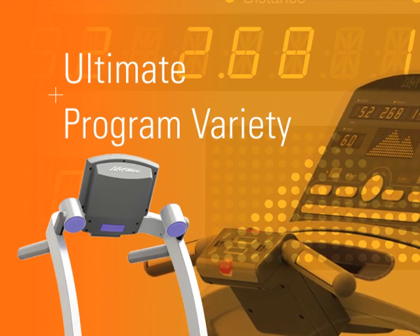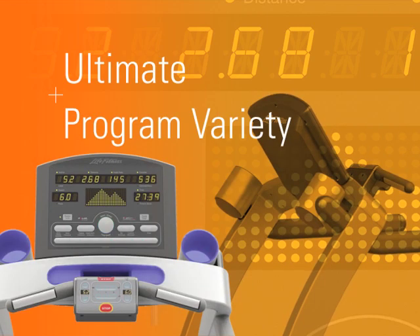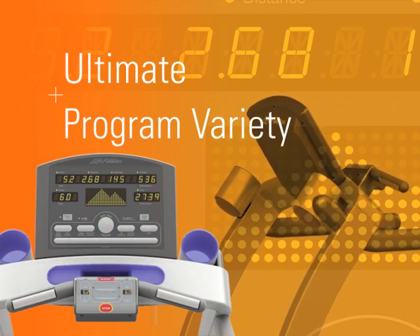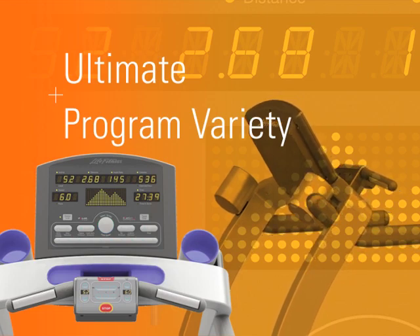Structure your workouts, determine your pace, push your limits, surpass your goals. With the new Life Fitness T-Series Treadmills, you can achieve it all without ever leaving the comfort of home.